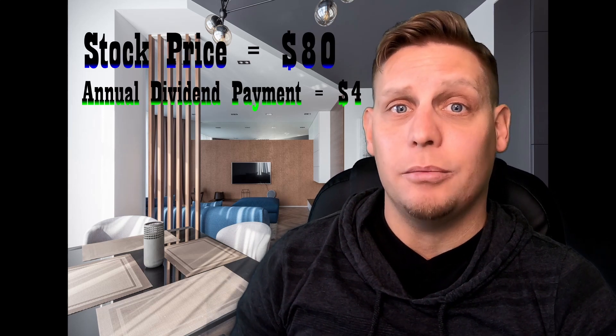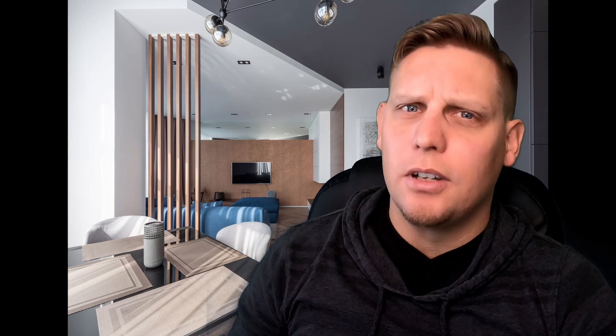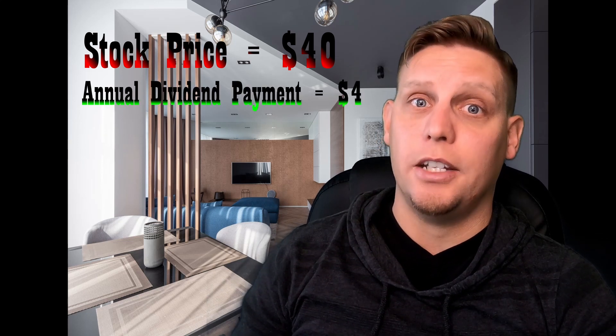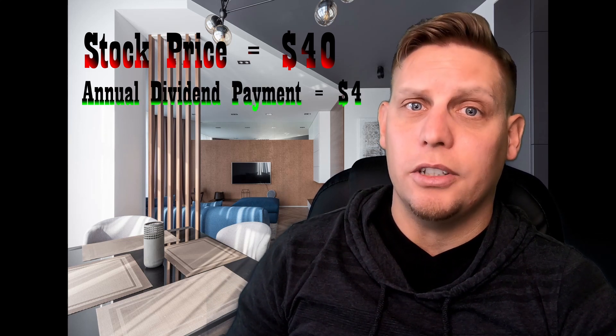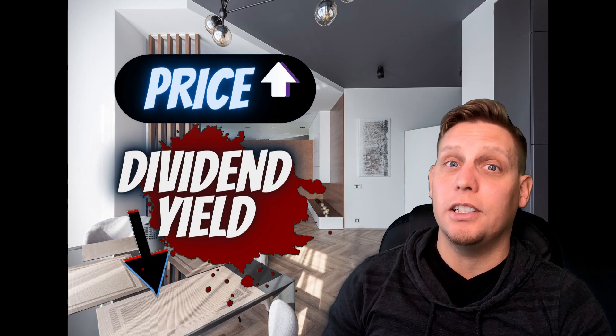A high yield can also signal a recent drop in price. For example, if a stock's price was $80 and had to pay out $4 annually in dividend payments, its yield is 5%. Now if that same stock drops to $40 and still pays out that same $4 annually, its dividend yield has now increased to 10%. So as price goes down, dividend yields go up, and when price goes up, dividend yields go down.